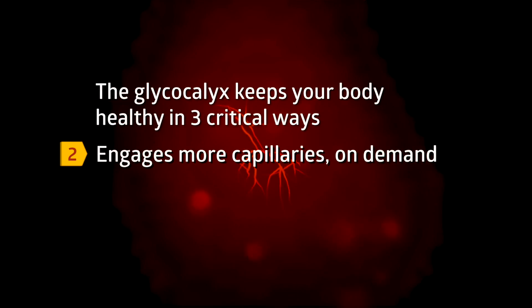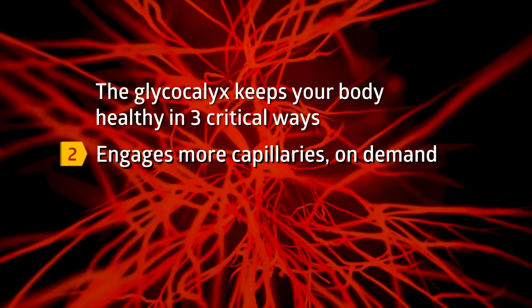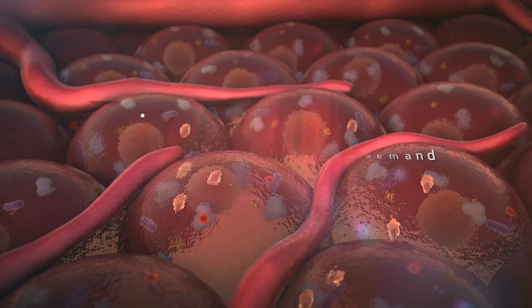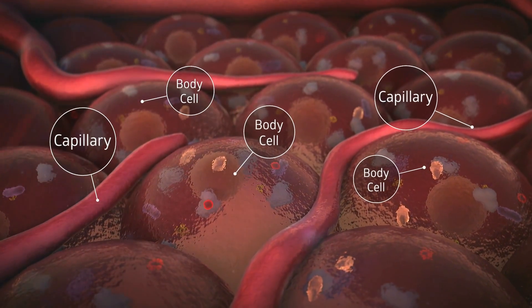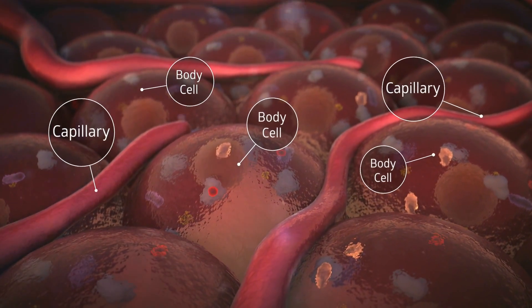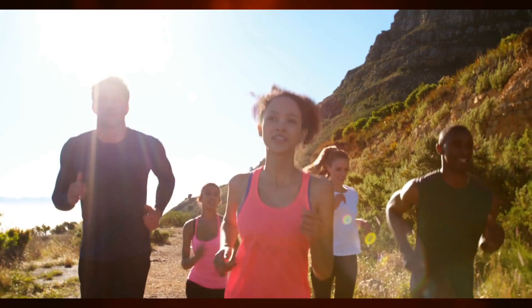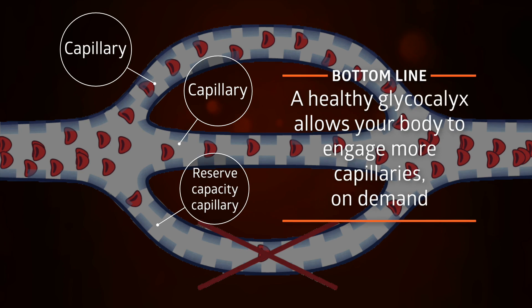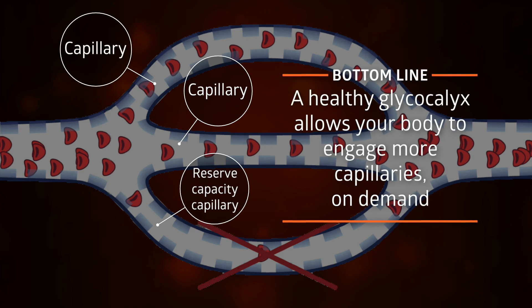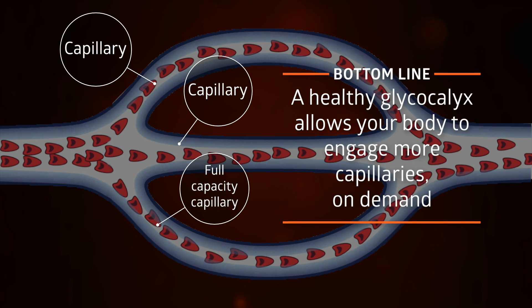Second, a healthy glycocalyx allows your body to engage more of the available capillaries in the microvascular system when blood flow increases. This is critical to regulate the supply of nutrients and oxygen and the removal of waste and carbon dioxide according to the body's level of activity, such as when you exercise. Bottom line: while blood flow control is important, the glycocalyx allows your body to engage more capillaries when organs demand nourishment and waste removal.